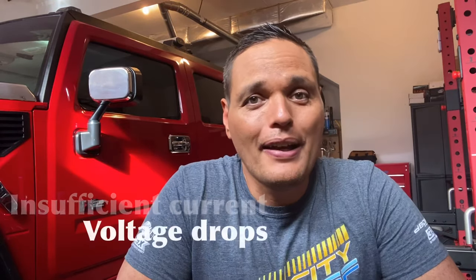Alright guys, number one: insufficient electrical. Far too often I see people out there buying these big amplifiers, getting these subwoofers, wiring them down to a half ohm or quarter ohm, and they're running stock electrical. That is such a big mistake because not only are you going to damage your car's electrical system, but you're going to damage your car audio equipment as well, because running on low voltage is not a good thing if you understand electronics.